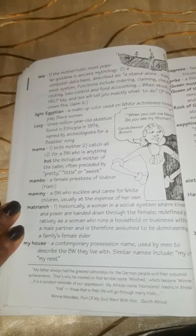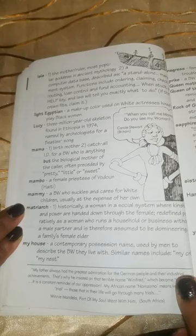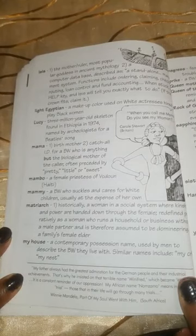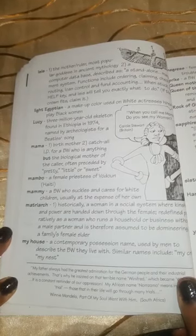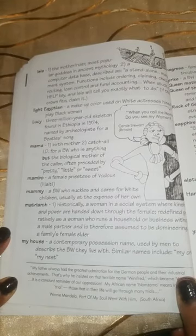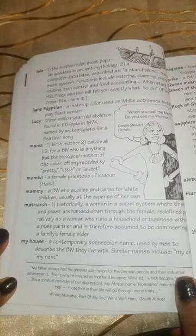Light Egyptian: the makeup color used on white actresses hired to play black women. Lucy: a three-million-year-old skeleton found in Ethiopia in 1974, named by archaeologists for a Beatles song. Mama: one, birth mother. Two, catch-all identification for a black woman who is anything but the biological mother of the caller — usually preceded by pretty, little, or sweet.